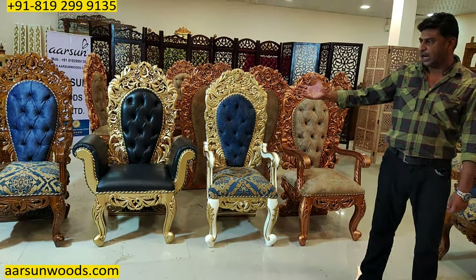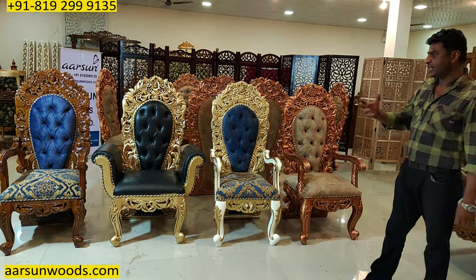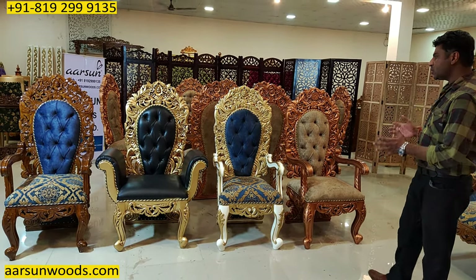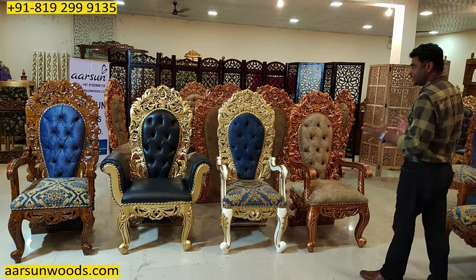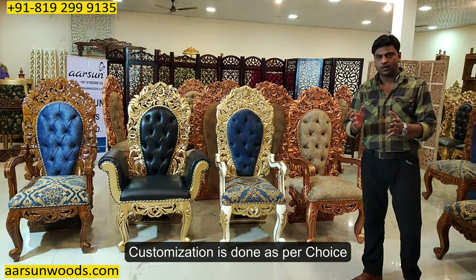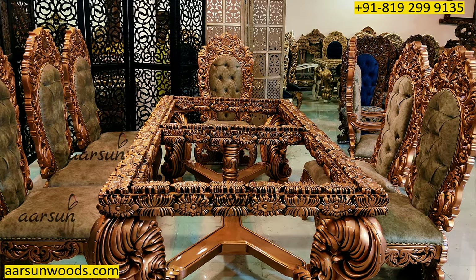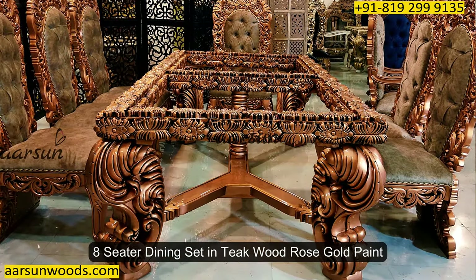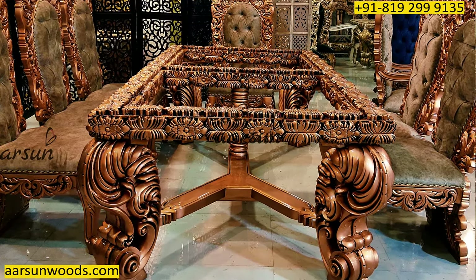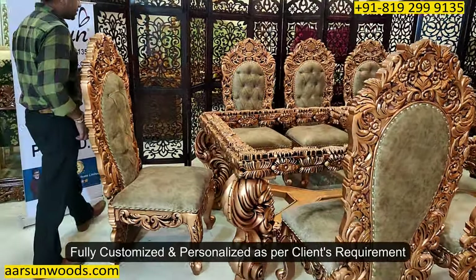With the color differences, you can see how the units look, and with the change in color, change in fabric, and a little modification, how the overall look of a particular unit changes — it's as per your choice and your requirement. Now let's move on to the dining set. It's an eight-seater dining set, teak wood, rose gold paint in antique copper, and this is personalized and customized as per the client's requirement.